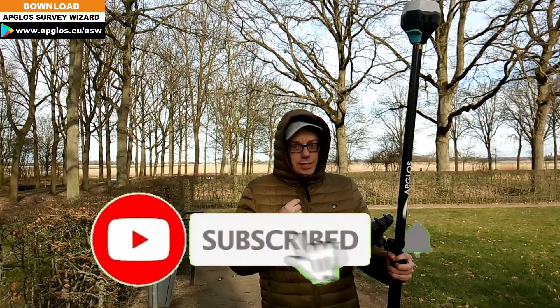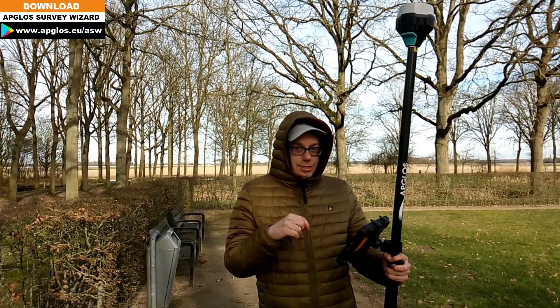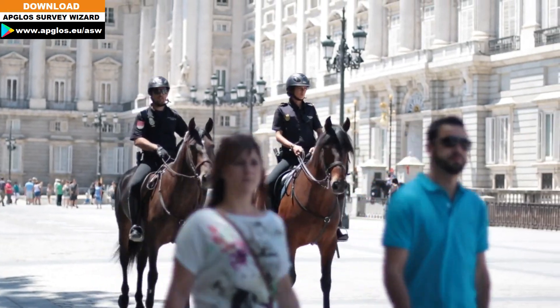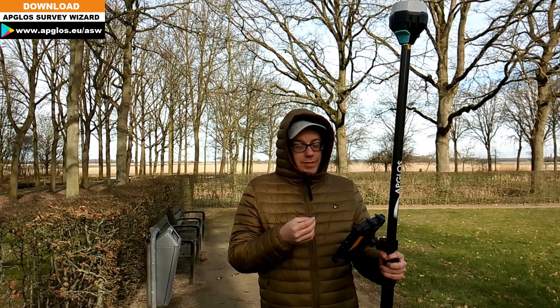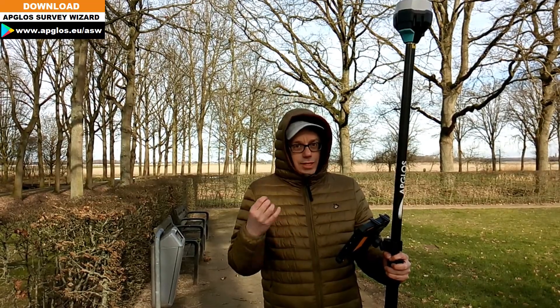The Apglos Survey Wizard app has some tricks around accuracy. The first one is the accuracy security. Normally when you land survey, you want to have an RTK fix, which is the most accurate fix.